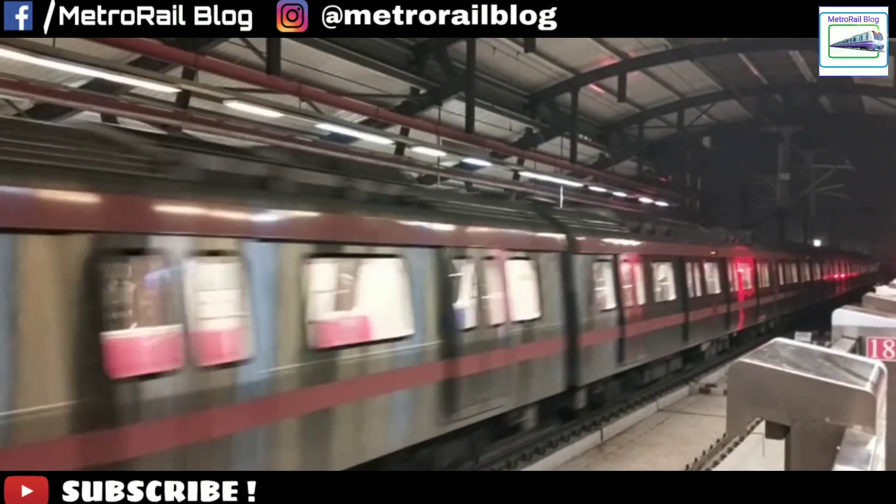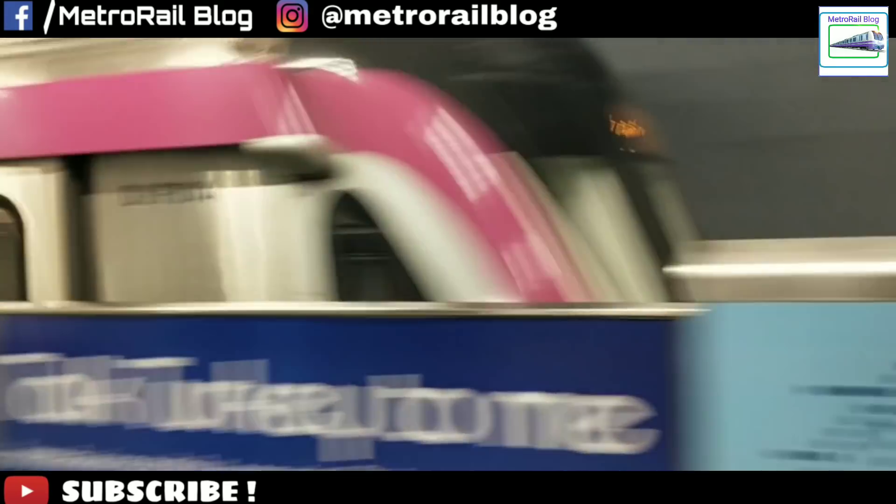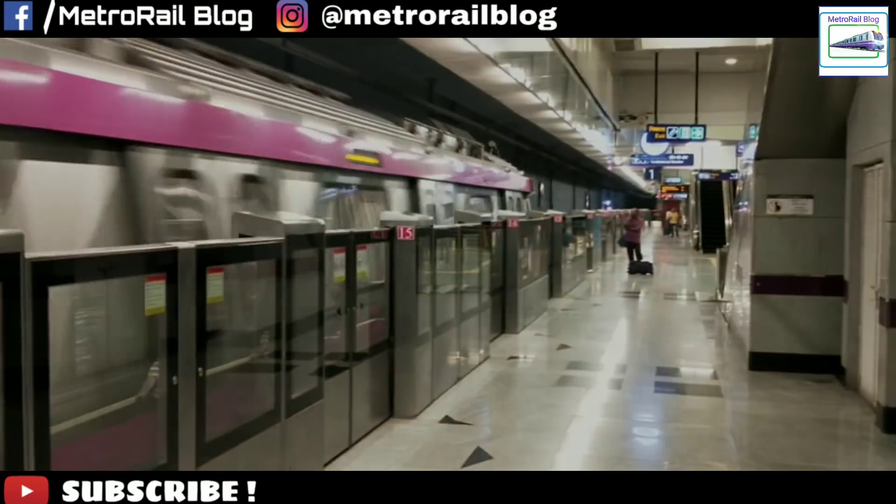We were familiar with the old red line, blue line, yellow line, etc. But the pink line, magenta line, and the Noida Greater Noida Metro or the Aqua line was something different.